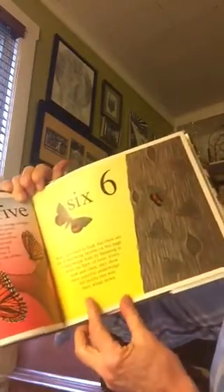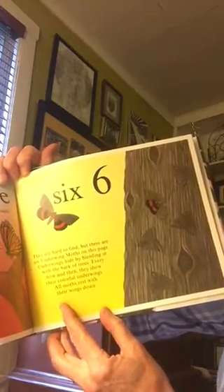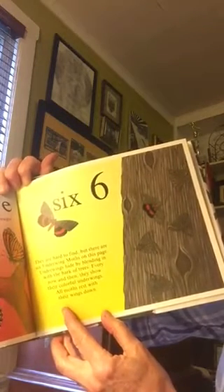Six. They are hard to find, but there are six underwing moths on this page. Underwings hide by blending in with the bark of trees. Every now and then they show their colorful underwings.